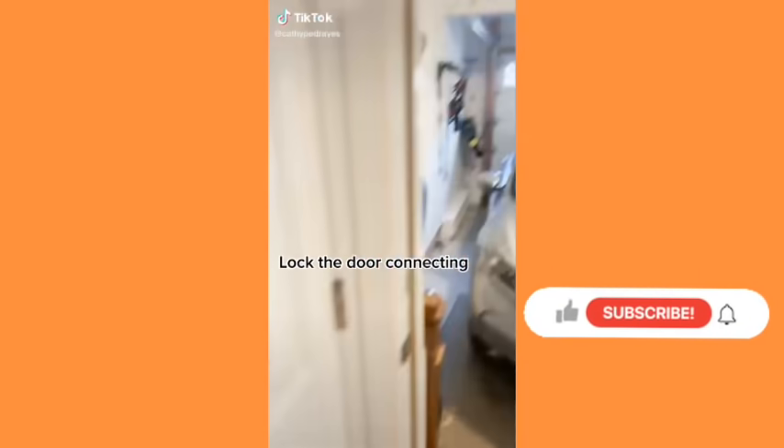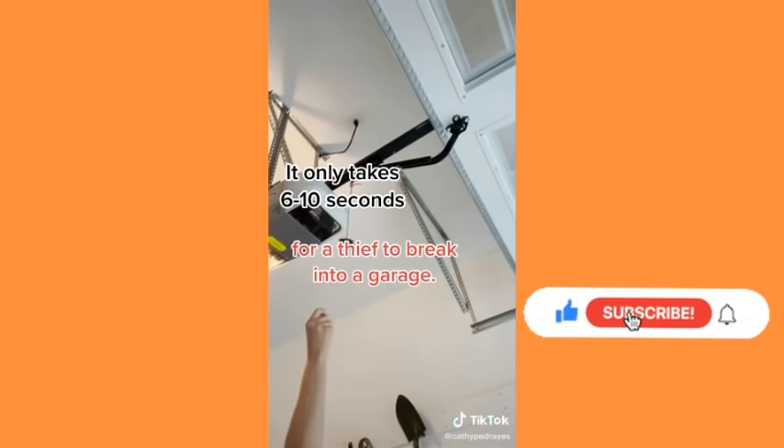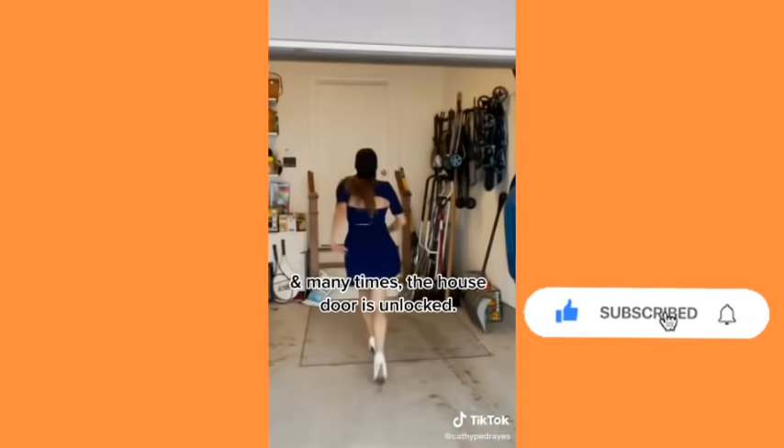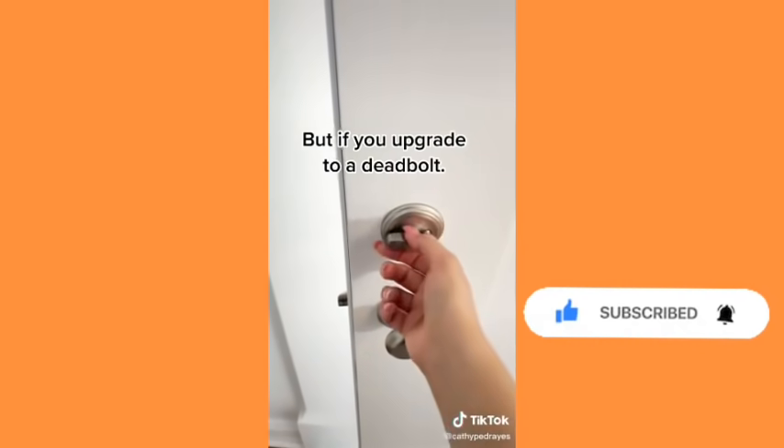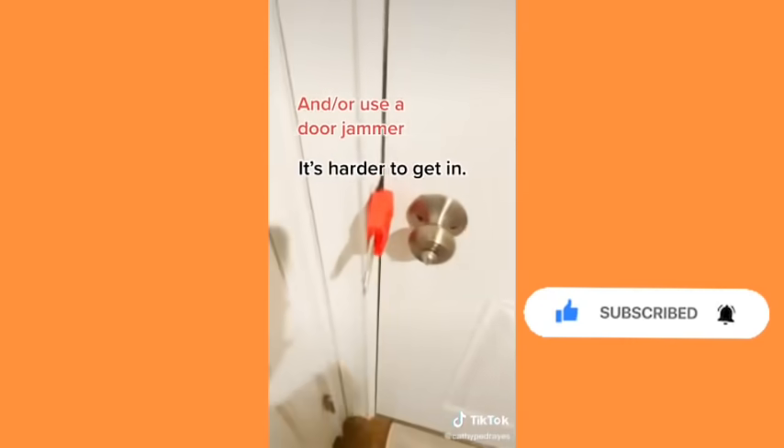Security tips. Lock the door connecting your house to your garage. It only takes about six to ten seconds for a thief to break into a garage, and many times the house door is unlocked. Of course a thief can pick a lock, but if you upgrade to a deadbolt or use a door jammer, it's harder to get in.